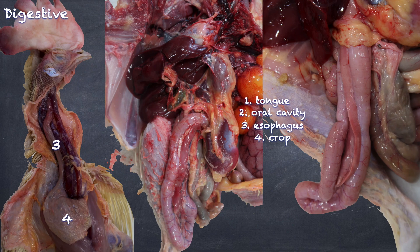Some other birds, such as flamingos and penguins, also have the ability to produce a milk to feed the young, but it's not produced in a crop. It is produced from secretions of glands in the esophagus.